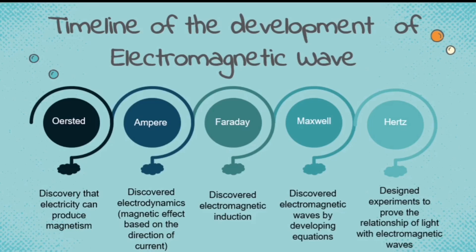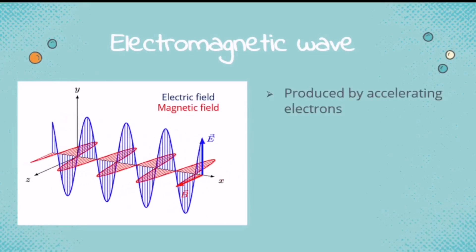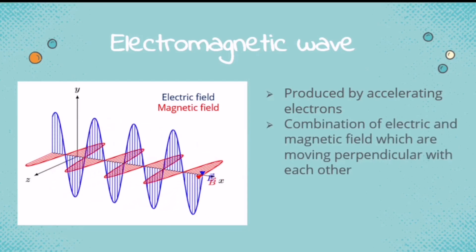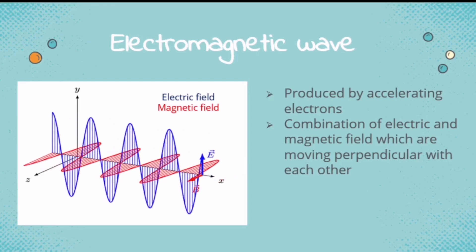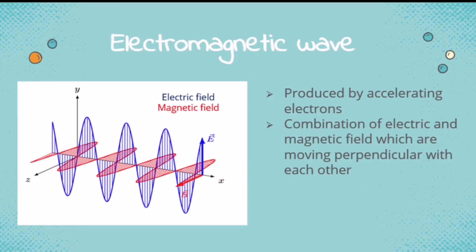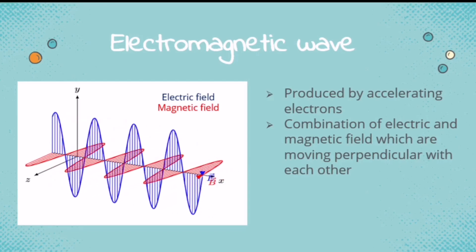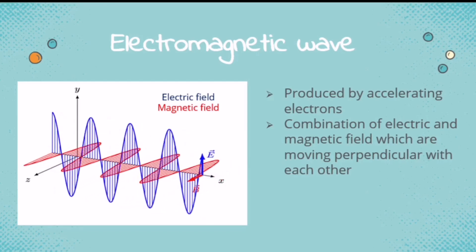Now, what is an electromagnetic wave? An electromagnetic wave is produced by accelerating electrons. It starts with the movement of electrons that produces electricity. This is the combination of electric and magnetic fields, which are moving perpendicular to each other. Based on the discoveries of the five scientists, a changing magnetic field can produce electricity, and electricity can produce magnetism. That is why the combination of the two produces the electromagnetic wave. This electromagnetic wave can only be produced when there is enough energy for the electrons to move or accelerate.